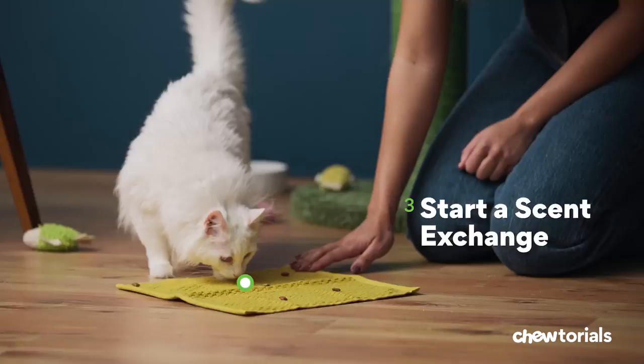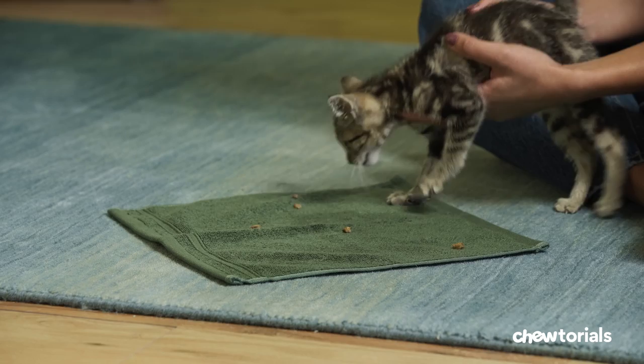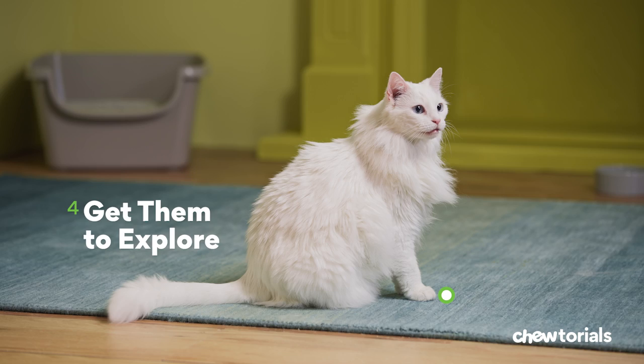Step three, start a scent exchange. Rub a towel or blanket all over one cat. Then place it on the floor and sprinkle it with treats for your other cat to explore. Do this three to five days in a row so your cats can start to form a positive association with each other.